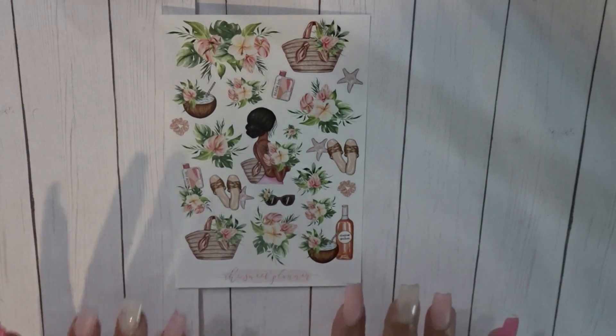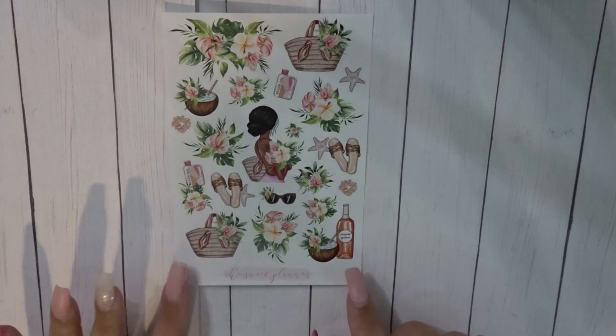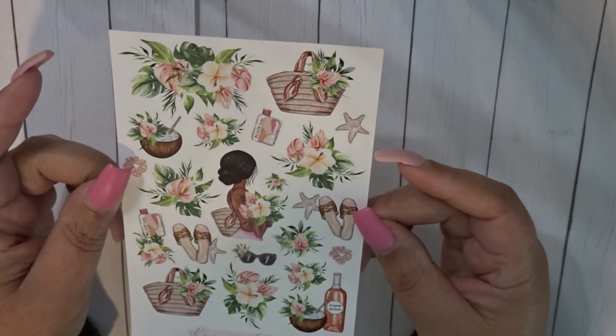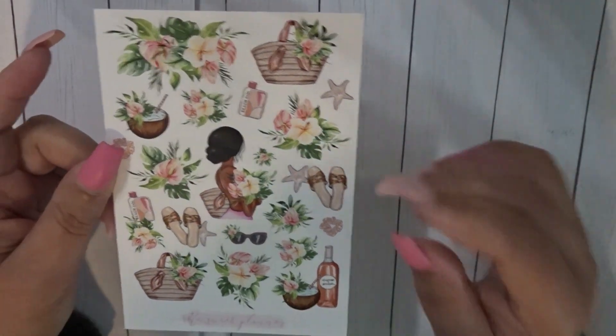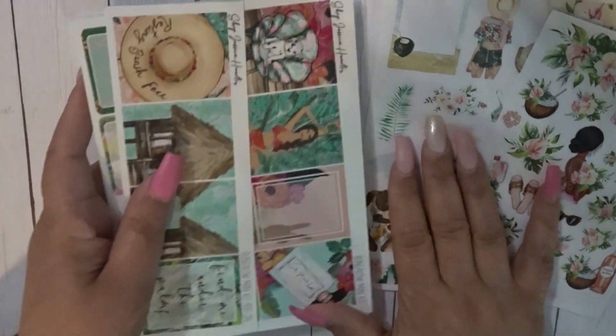For my A5 I found this from The Sweet Planner — this is really all I need for my A5. I don't need a whole lot, just a little something to make it pop and make me smile. There's not a name for it; she has so many of these. I think I have a couple more summer ones, and I'm going to start looking into more for going into the fall, but I kind of want to wait to see if she brings out anything new.